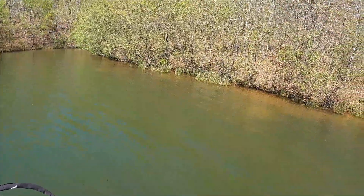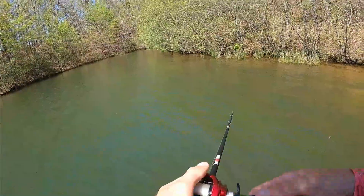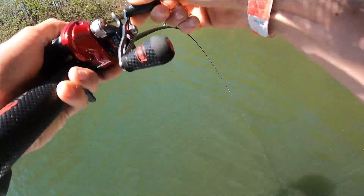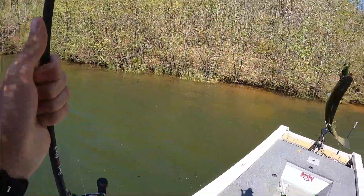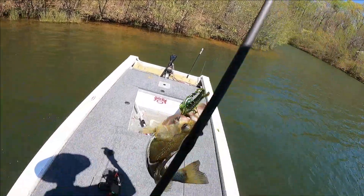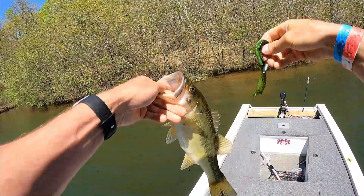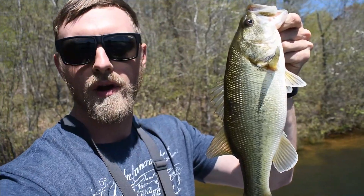She'll chase after it every now and then. There she is. She got it. I got her off the bed. Man I love bed fishing. Yes! Alright guys I just caught this little bass right here on the bed.